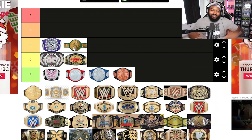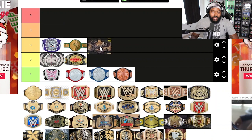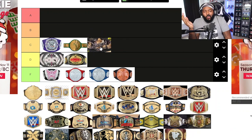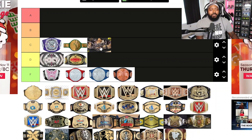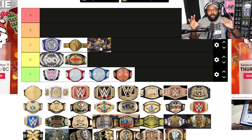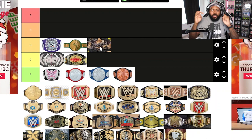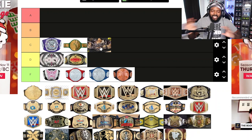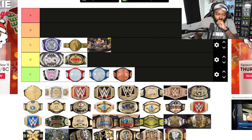The 24/7 belt also goes in D tier. It's not a bad-looking belt, but I can't take it seriously because of the '24/7' branding. The Hardcore belt also goes here — I know people might argue, but what made it work was the gimmick behind it and the people involved. Aesthetically it looked like you'd find it by a dumpster, but I think that was intentional. Still, design-wise it didn't look great.